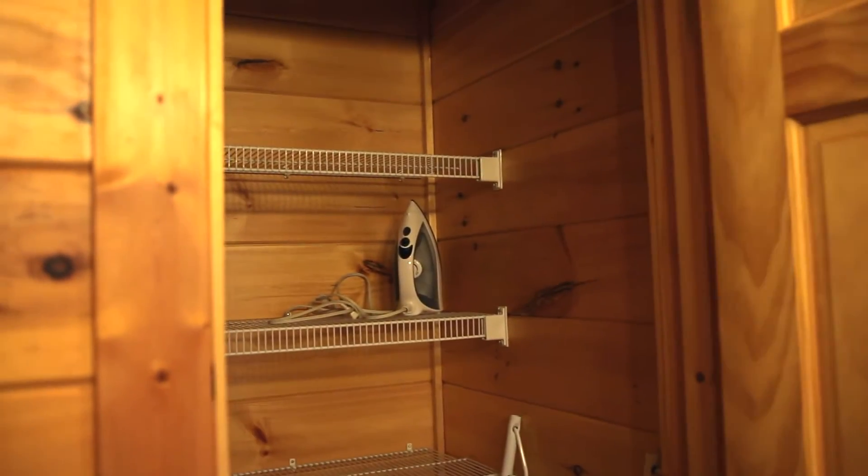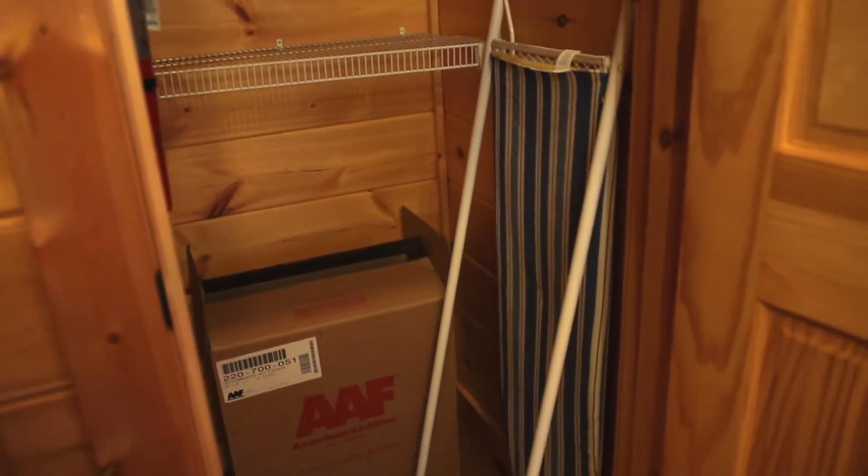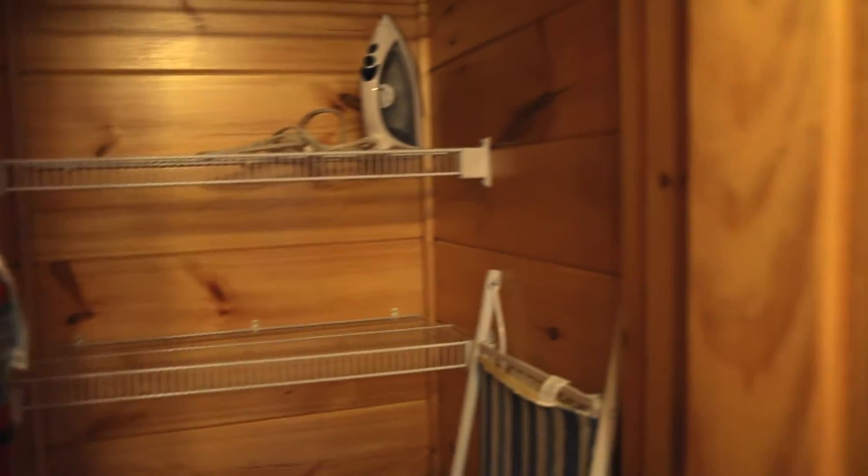Here there is a pantry and it has an iron, an ironing board, and then the fire extinguisher.